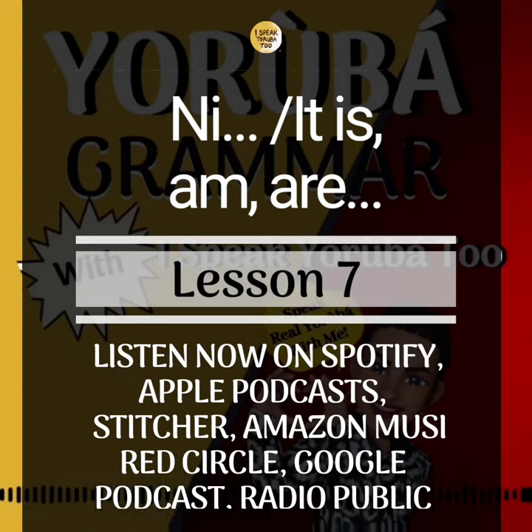I'm really excited about today's lesson because at the end of this lesson you will be able to construct short Yoruba sentences using the to-be verbs. Yes, I'm really excited about that.